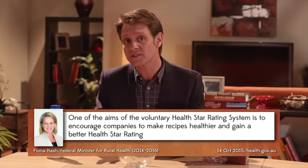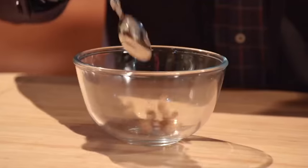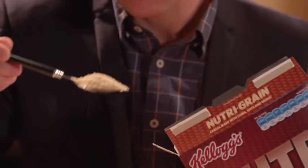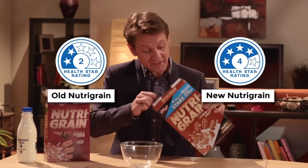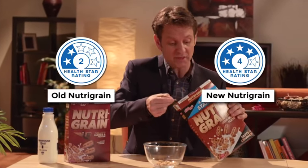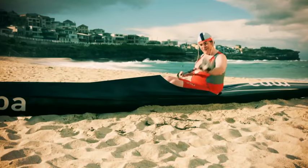Supporters of the HealthStar system hoped it would encourage companies to make their food healthier, and there have been some early positive signs. Despite years of marketing themselves as Iron Man food, initially Nutri-Grain only got two stars, possibly because a full third of it was sugar. So Nutri-Grain switched to a new recipe that had 17% less sugar and 25% less sodium. So now, instead of one in three spoonfuls being sugar, it's a responsible, definitely healthy one in four.